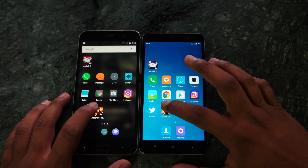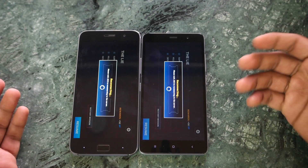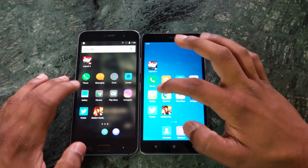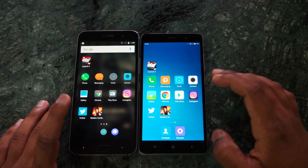Opening Modern Combat 5, which is a game that requires an internet connection — both devices are reconnecting, which would be the reason for reloading. You can see the game is reloading on the ZUK Z1, but apart from that, most applications are present in memory on both devices.